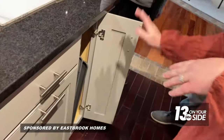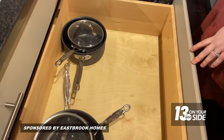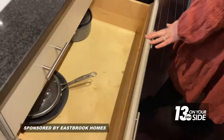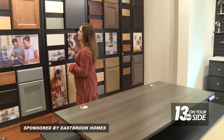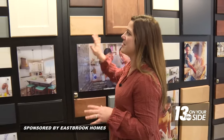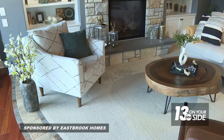Amanda recommends incorporating drawers alongside standard base cabinets for easier organization and access. All cabinet style options are showcased on the wall — ranging from a modern palette to something more traditional. Based on Caitlin and Kyle's preferences, Amanda suggests the Hancock door style: 'It's got clean lines and it comes in different paint color options.' From the kitchen they move on to the main floor living space.